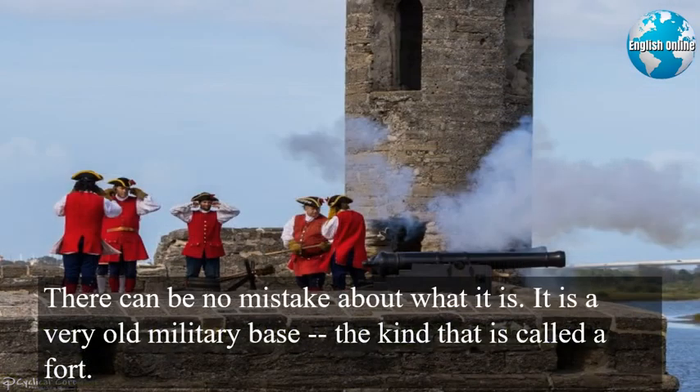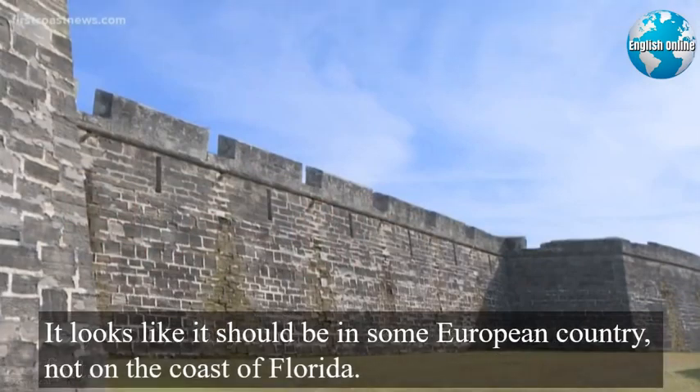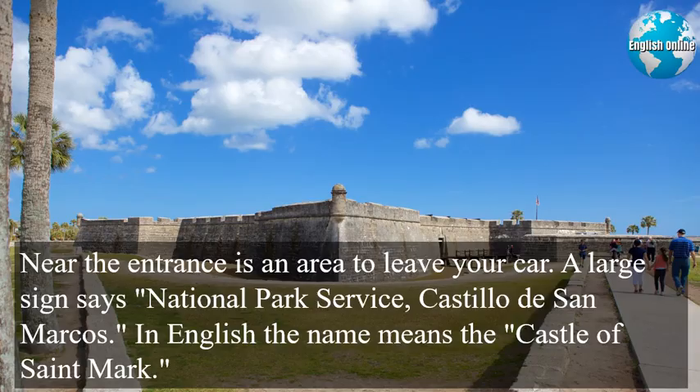There can be no mistake about what it is. It is a very old military base, the kind that is called a fort. It looks like it should be in some European country, not on the coast of Florida. Near the entrance is an area to leave your car. A large sign says, National Park Service, Castillo de San Marcos. In English, the name means the Castle of St. Mark.